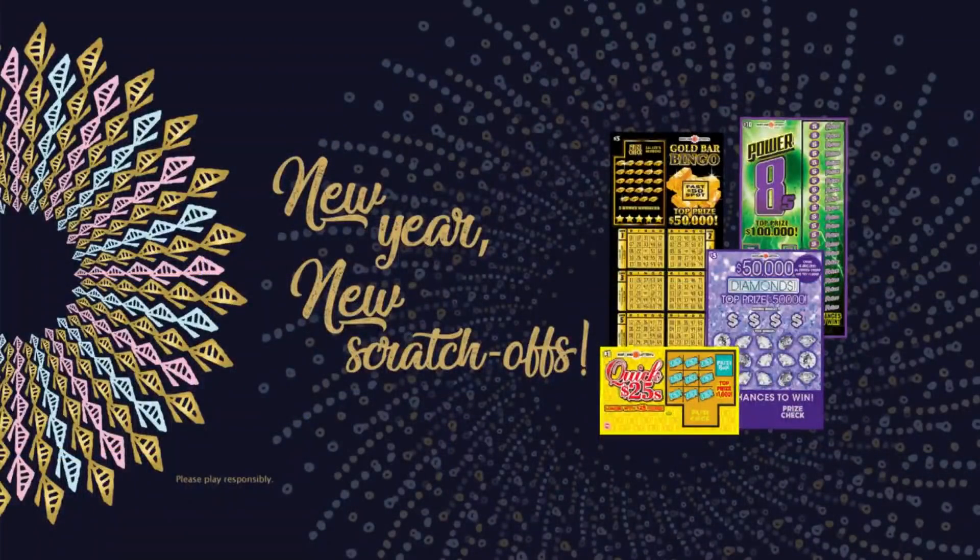New year, new scratch-offs. Play Quick 25s, $50,000 Diamonds, Gold Bar Bingo, or Power Eights. Top prizes up to $100,000 instantly. Let yourself play.